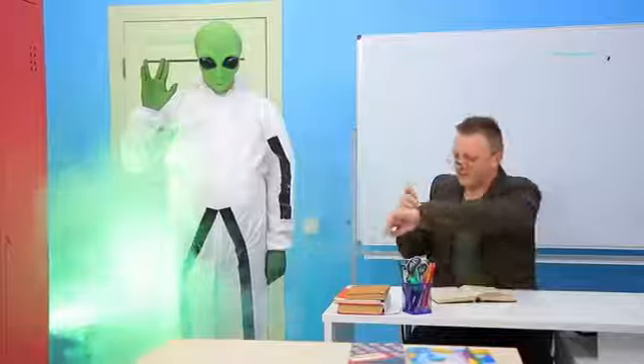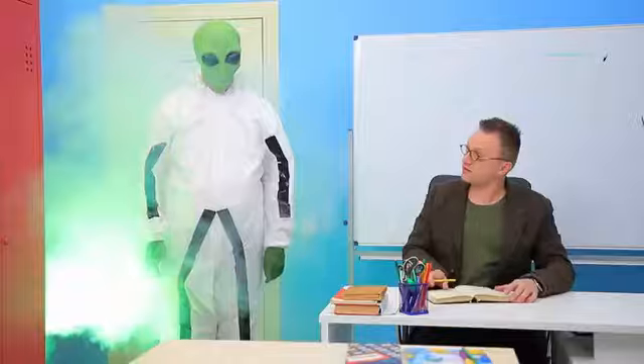Hello, Earthlings! You are late again! Classes started a long time ago! Sit down! Look, it's an alien! Who cares?